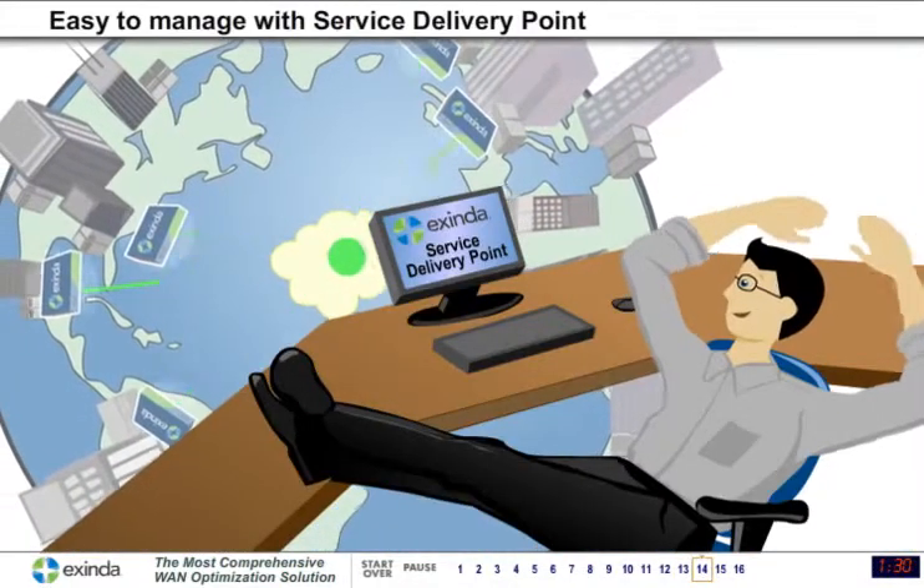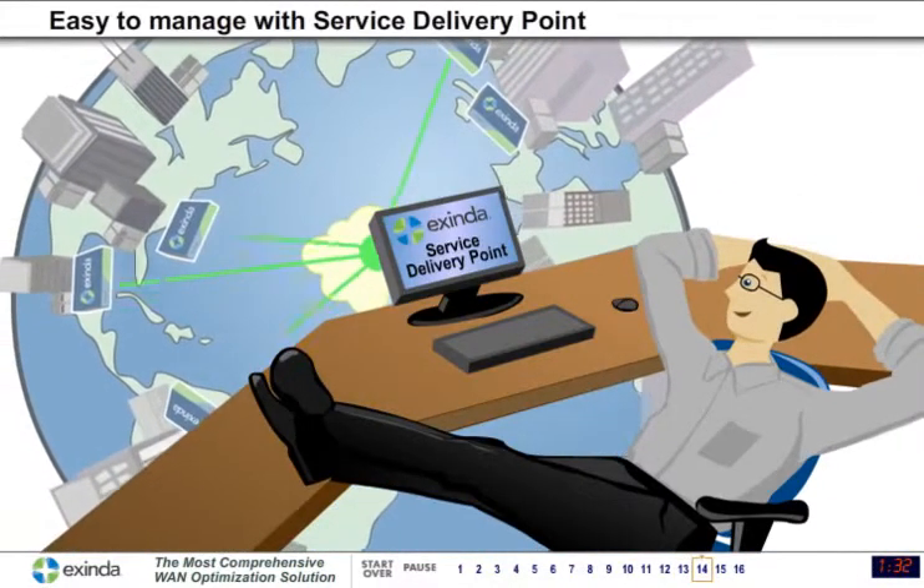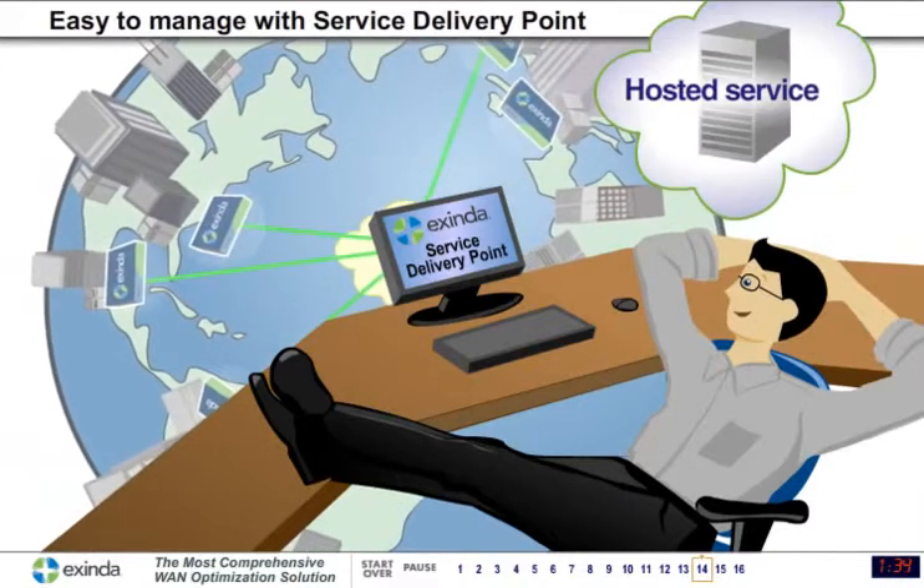Exenda appliances can also be easily managed from our service delivery point, which Exenda can host and maintain for you.